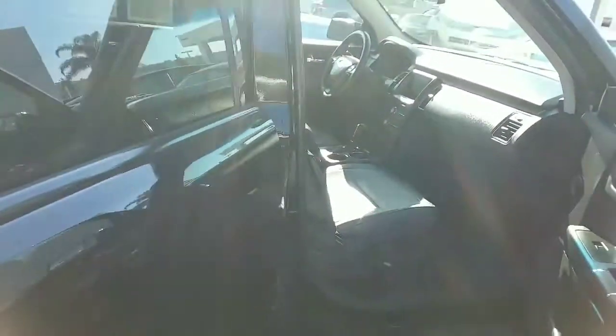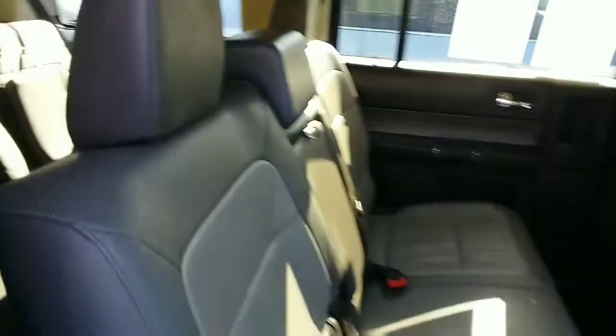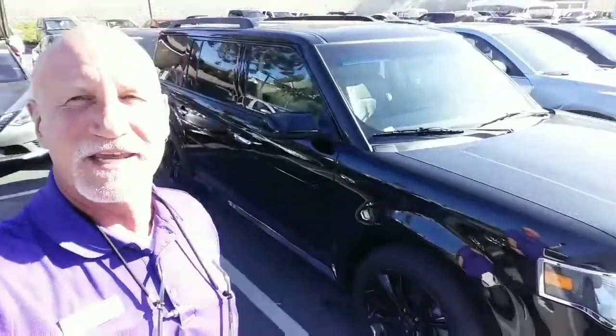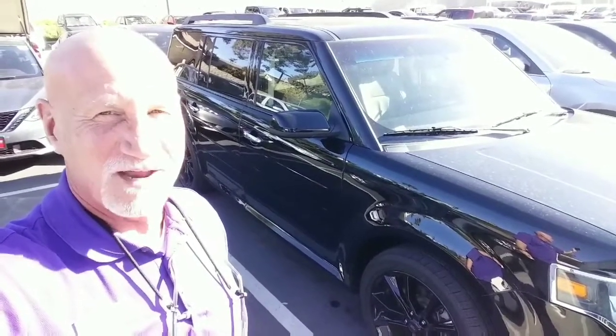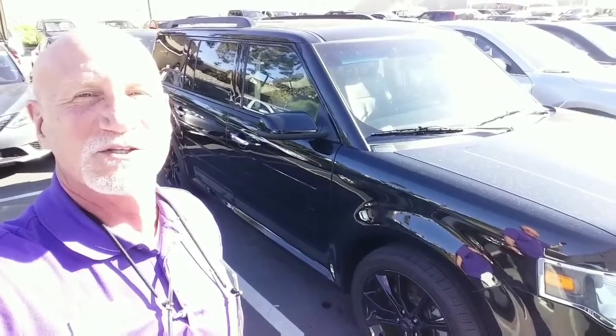I hope this gives you a better perspective. I hope that helped. So again, this is Rick at Capistrano Mazda, 949-606-5641. If you have any questions, 949-606-5641. Congratulations on the new baby!